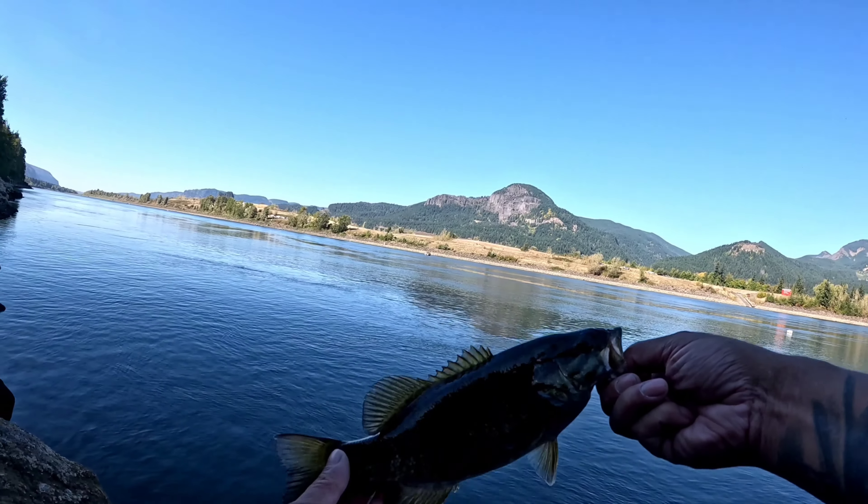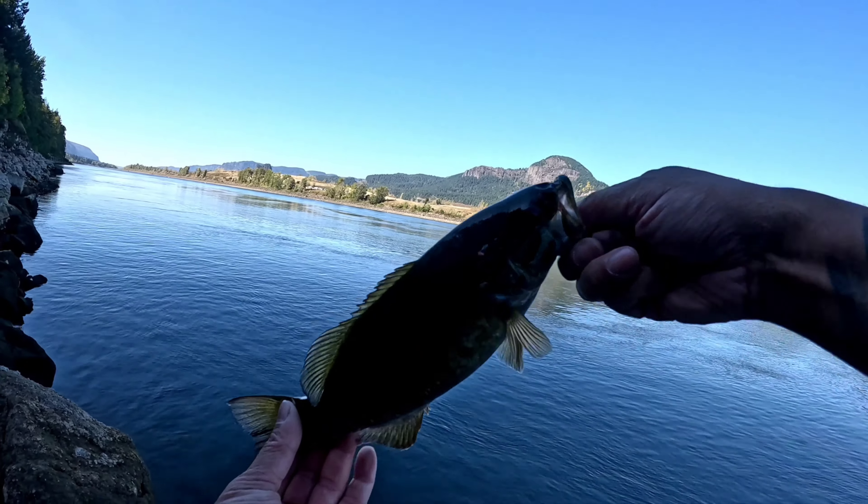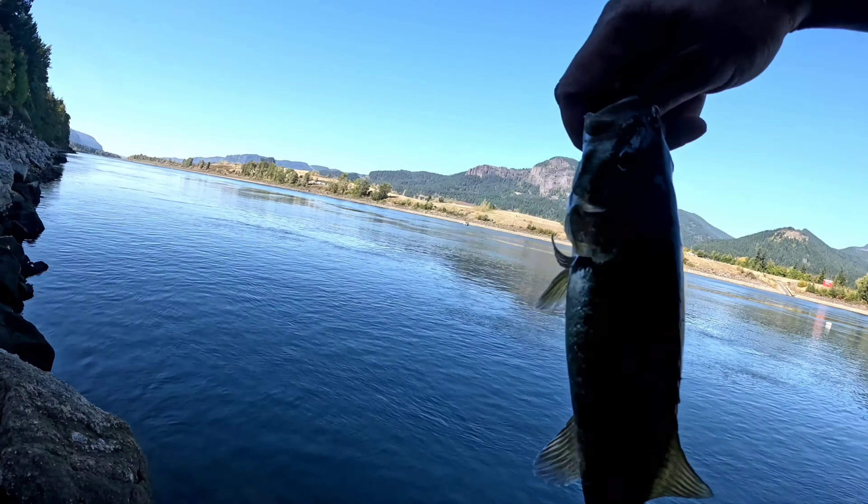On my second cast I got this little guy. I'm gonna release him though — this little guy can get bigger.